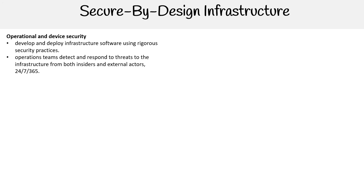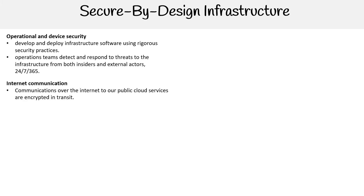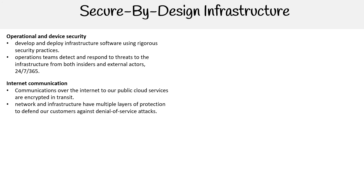We have operational device security — developing and deploying infrastructure software using rigorous security practices. Operation teams detect and respond to threats to infrastructure from both inside and external actors 24/7, 365. Communications over the internet to public cloud services are encrypted in transit. Network and infrastructure have multiple layers of protection to defend customers against denial of service attacks.